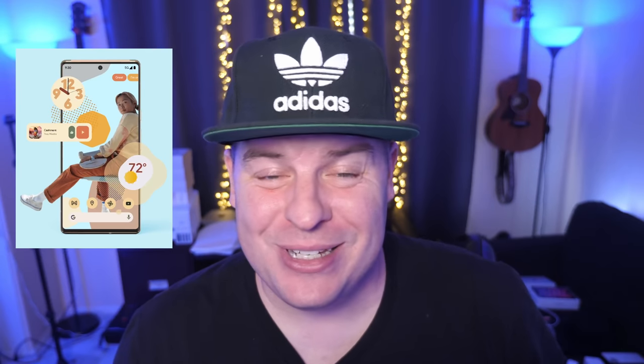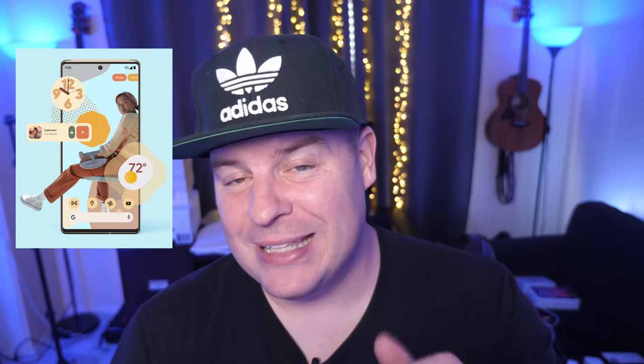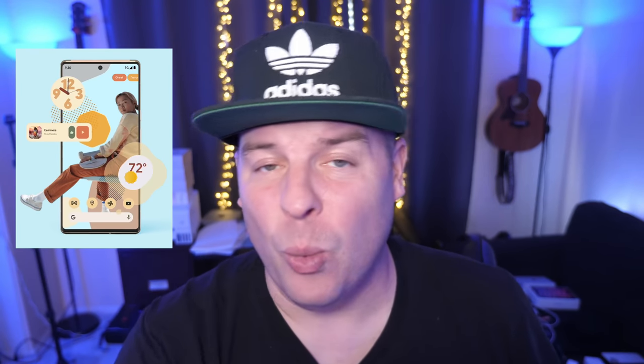The first story of the day is about the Google Pixel 6 and 6 Pro. I actually just released a video about the five features that I'm most excited about for that phone. If you want to watch that, it'll be linked at the end of this video — just click on it and you can watch it.